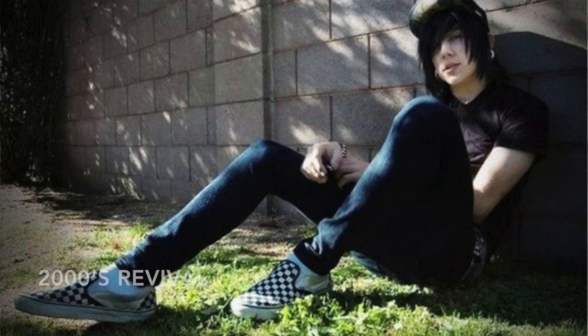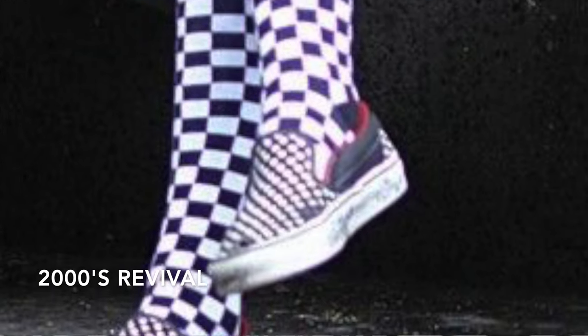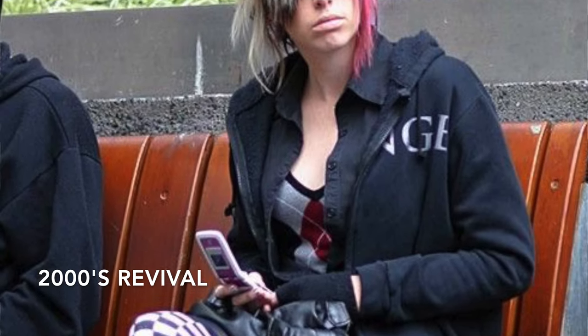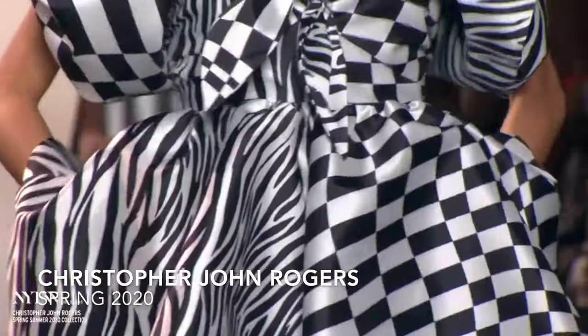More recently, in the early 2000s, the checkerboard print as well as Vans shoes saw a revival with the punk and emo music scene — think Warped Tour, MySpace, and emo haircuts. And then once again, here we are: the checkerboard print is having a revival on the high fashion runways and it's definitely a trend.